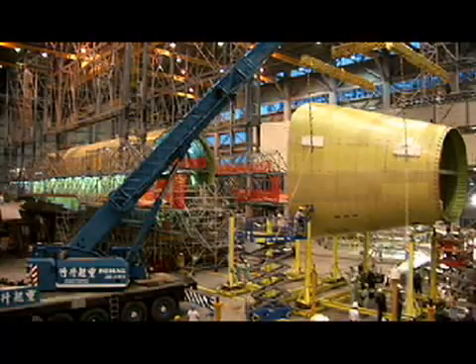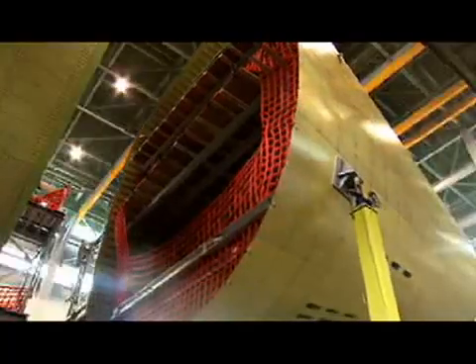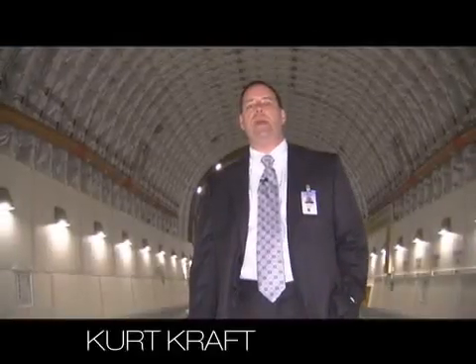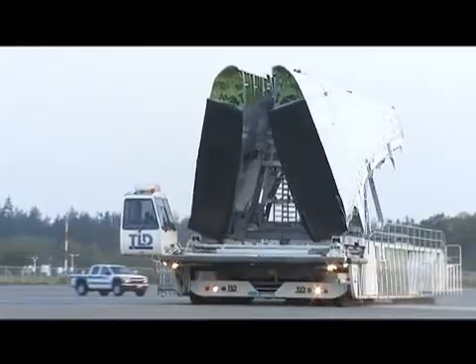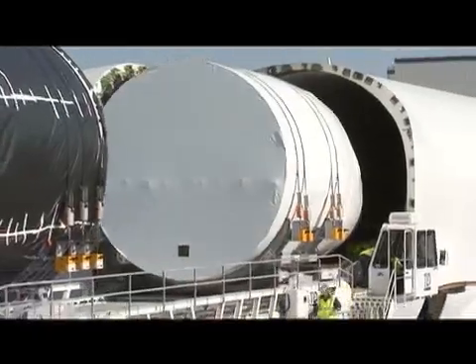You think of the challenges that we had in converting these large 747 airplanes into being able to lift this airplane around the world. One of the key pieces of the build efficiency is the Dreamlifter. Bob Noble, Vice President, 787 Supplier Management. We use this airplane to transport the wing and fuselage sections of the 787 from points all around the world here to our site in Everett.